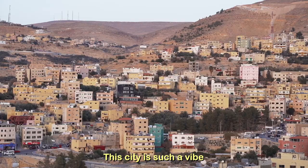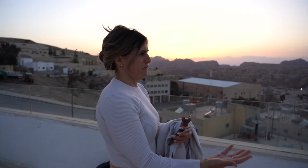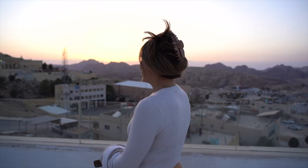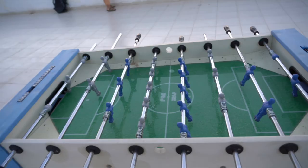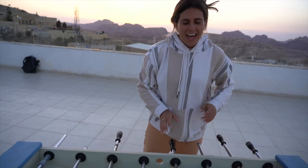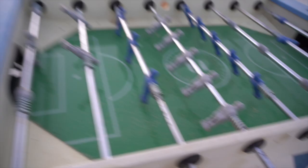This city is such a vibe — the sun sets right over these incredibly full mountains and the city just surrounds you. Definitely more than I expected. If any of you have ever watched Friends, it's foosball time. When it comes to Ian I'm competitive — I had an older brother who beat me at everything, and Ian beats me at everything, so any chance I get I try my hardest. Comment down below if you had an older brother that beat you at everything.